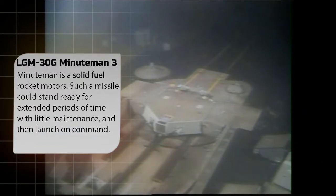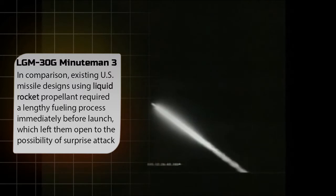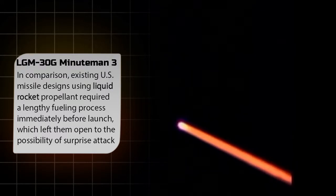Development of the Minuteman began in the mid-1950s as the outgrowth of basic research into solid-fuel rocket motors, which indicated an ICBM based on solid fuel was possible. Such a missile could stand ready for extended periods with little maintenance and then launch on command. In comparison, existing U.S. missile designs using liquid rocket propellant required a lengthy fueling process before launch, leaving them vulnerable to surprise attack. This potential for immediate launch gave the missile its name — like the Revolutionary War's Minuteman, it was designed to launch on a moment's notice.